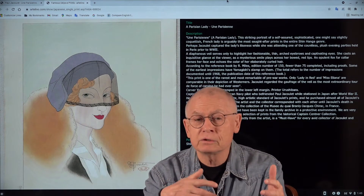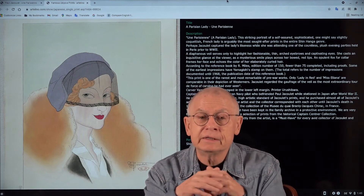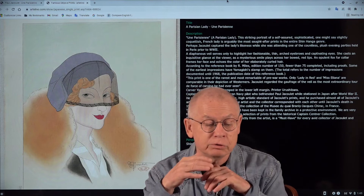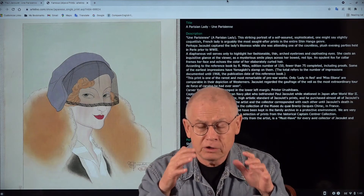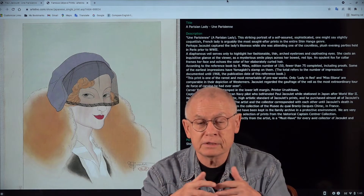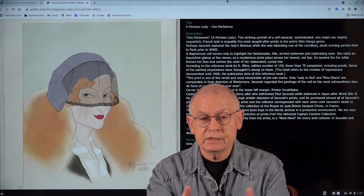More than that, the two men even became friends. Even when they could no longer see each other — in the early 1950s — they exchanged letters. These letters, by the way, are today in a museum in Paris, in the Musée du Quai Branly Jacques Chirac. A large part of this collection — roughly two dozen prints — were consigned to us, entrusted to us, to be auctioned by the daughter of Captain Richard L. Centner. This is the provenance and the story.